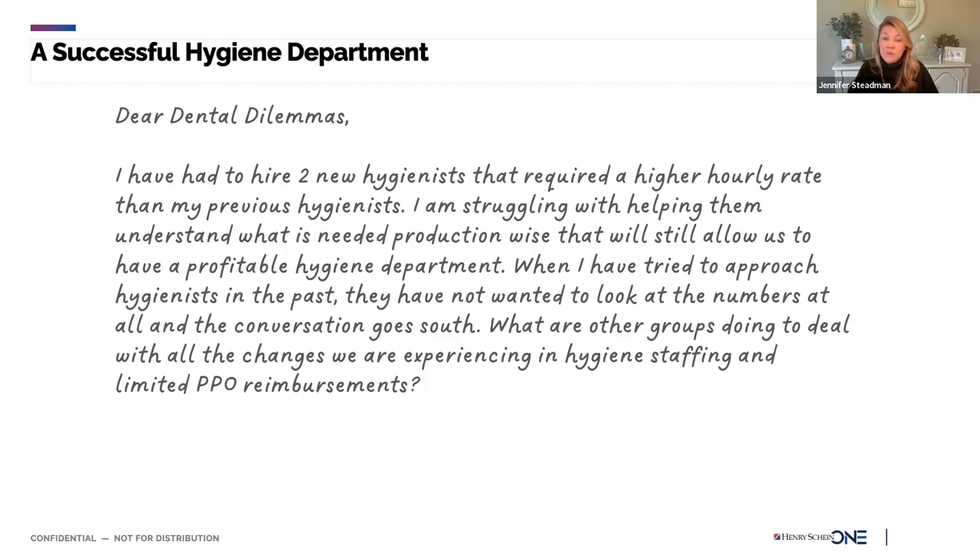Another thing we're seeing a lot more of is assisted hygiene. There are two different mindsets around it: assisted hygiene because you don't have a hygienist and you just need to turn and burn — get them in, get them out — versus actually increasing the standard of care in your office by doing assisted hygiene intentionally. Even in a very high-end, boutique dental practice, you can absolutely do assisted hygiene and provide more for patients.